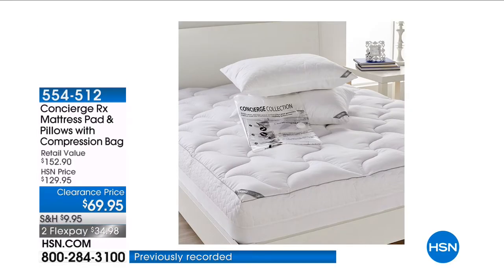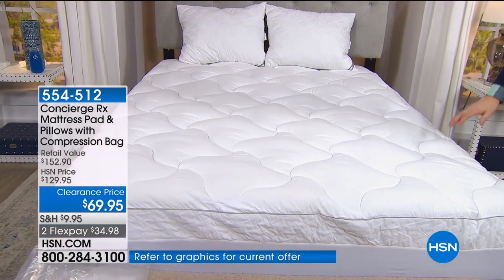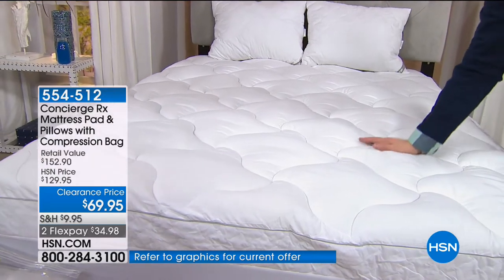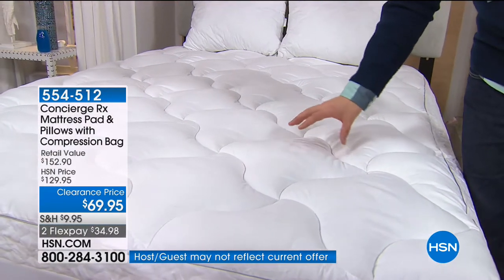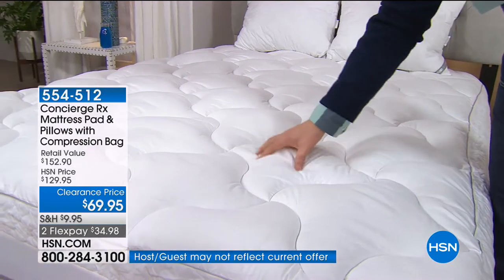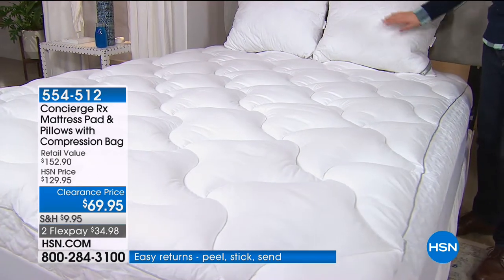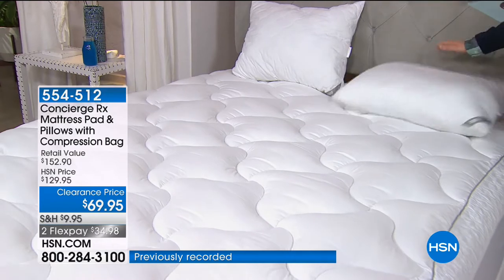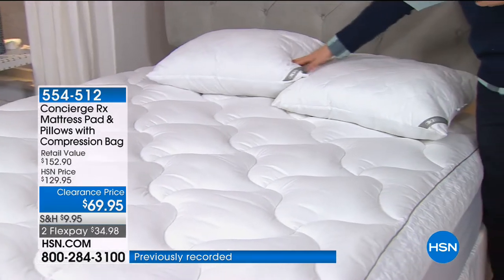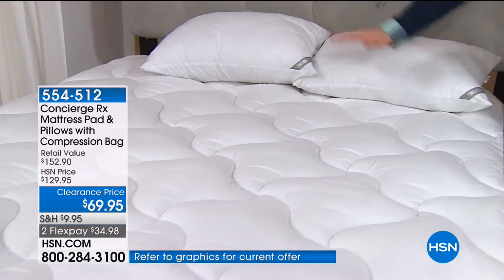This is your last chance to get it — with thousands already spoken for. This is our premium Concierge RX mattress pad with AquaGuard Technology, meaning it's stain-resistant and completely waterproof. But you don't just get the mattress pad — for $69.95 on clearance, you also get two pillows in king or jumbo size depending on what you buy.